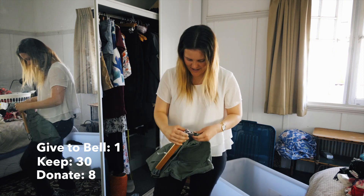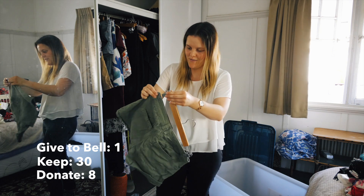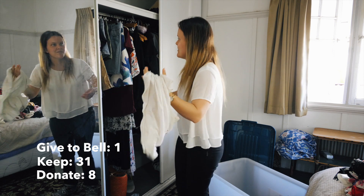If anyone's got some ideas about how to style olive shorts, let me know, because I don't really know how to style olive that well. White singlet with a really pretty design on the front - I'm going to keep the singlet because it's really handy.